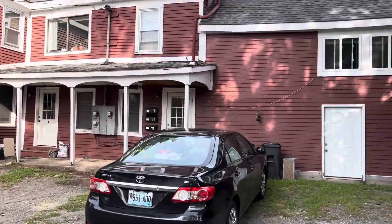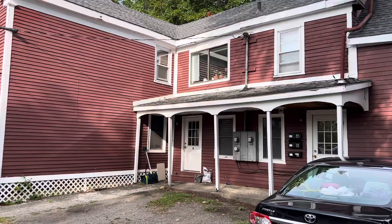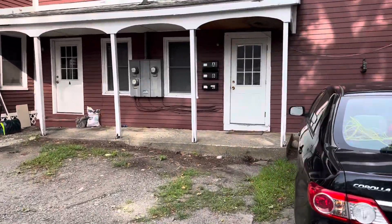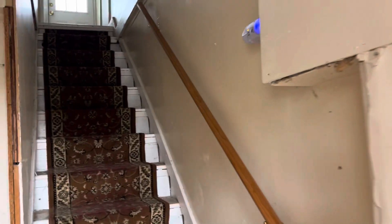We're going to go into unit C, which is above the barn part of the house. There's a one-bedroom up there and then a four-bedroom house. The mailbox is right out front. So again, we're going into unit C, which is a studio apartment.